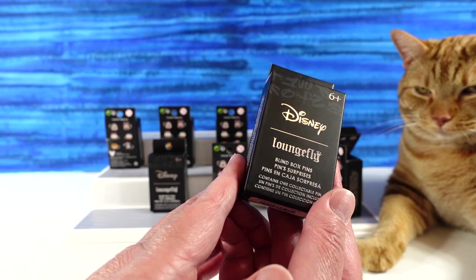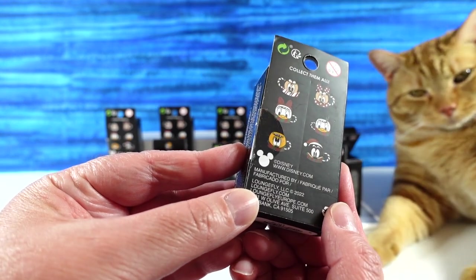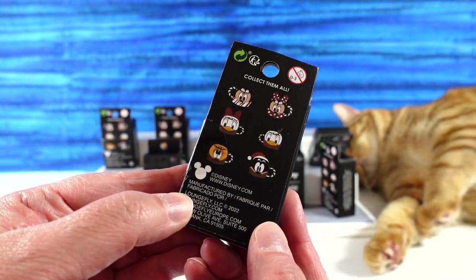So we have the Disney Lounge Fly blind box pins. We have the Hot Cocoa collection — the Sensational Six. We have six different Mickey and Friends characters as Hot Cocoa mugs.